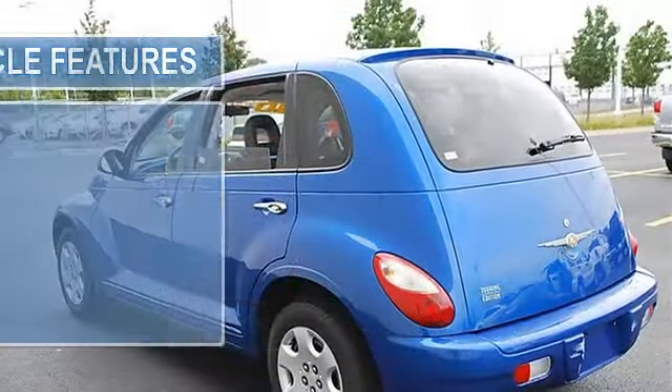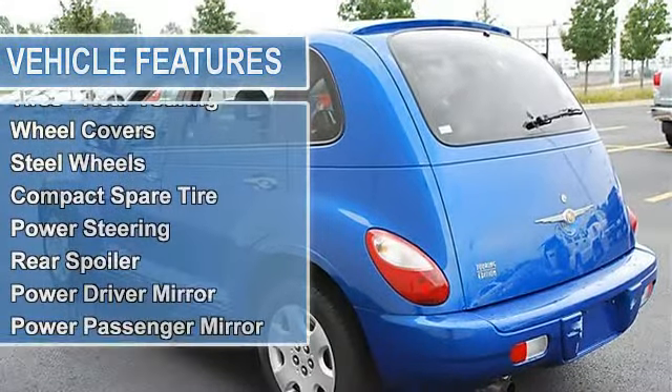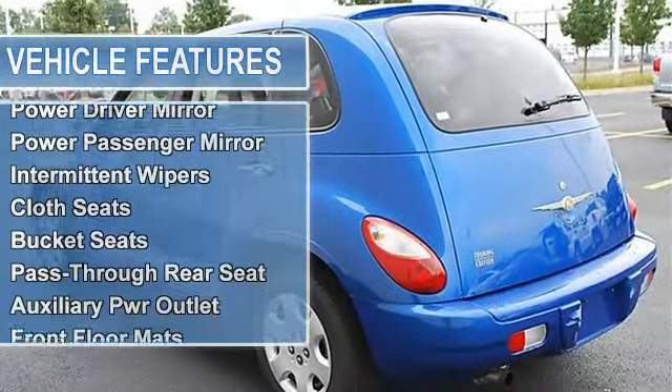Tires front touring, tires rear touring, wheel covers, steel wheels, compact spare tire, power steering, front disc rear drum brakes.